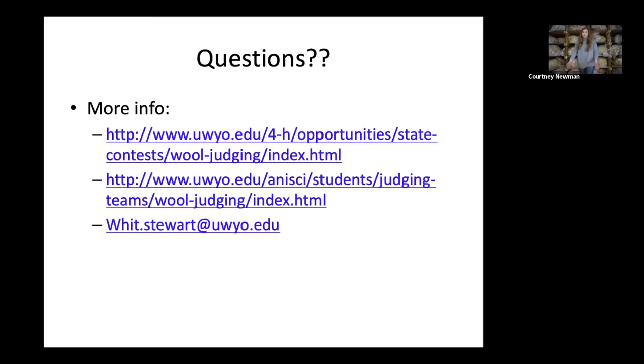That's about all I have for today. If you need more information, there are links to both our 4-H wool judging contest website and our University of Wyoming wool judging website. You can also reach out to our head coach, Dr. Witt Stewart, at witt.stewart@uwyo.edu. Thanks, guys.